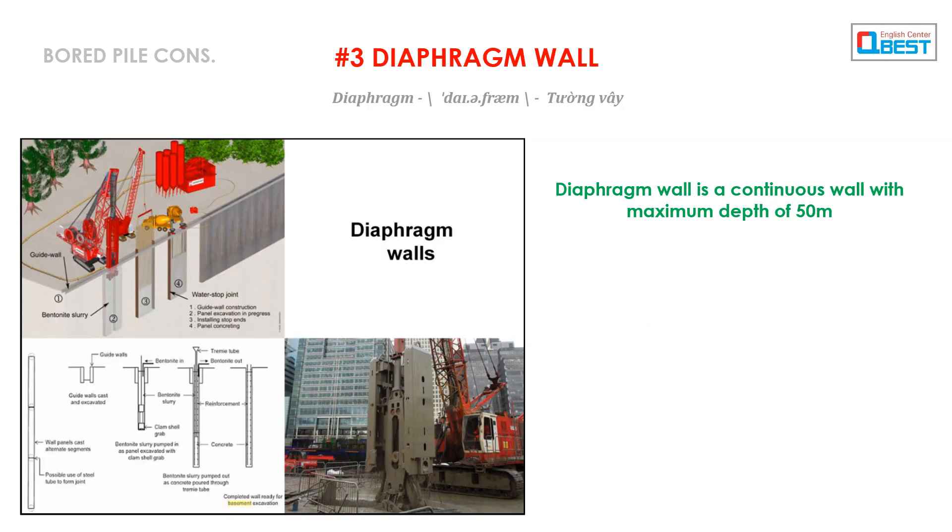Number 3: Diaphragm Wall. Diaphragm wall is a continuous wall with a maximum depth of 50 meters.